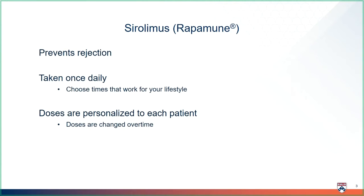Sirolimus is a very important part of your anti-rejection medicines. The brand name is Rap-Immune. This medicine is taken once daily. Choose a time that works with your lifestyle to make it easier to remember, but be consistent. Doses are personalized to each patient and are changed over time to make sure you are always on the right amount to keep you safe and healthy.